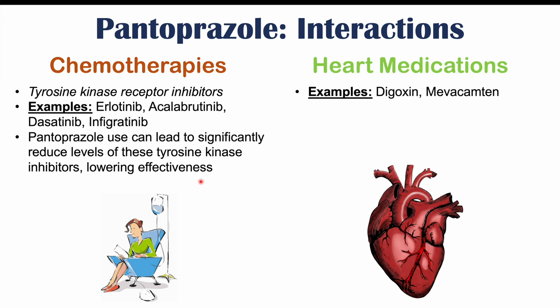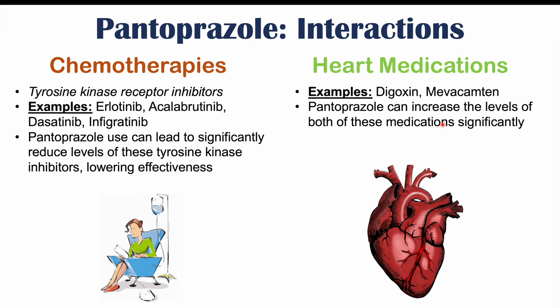Heart medications can also interact with pantoprazole, including digoxin and mavacamten. Digoxin is used for arrhythmias and mavacamten is used for obstructive hypertrophic cardiomyopathy. Pantoprazole can interact with these medications to increase their levels significantly, leading to increased risk of side effects associated with digoxin and mavacamten.